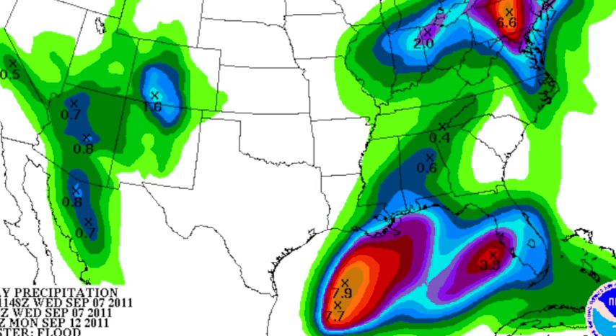Now understand, this is not carved in stone — there are differing opinions here. But if this is right, parts of the Gulf Coast and the Deep South could be dealing with another big wind and rain event next week.